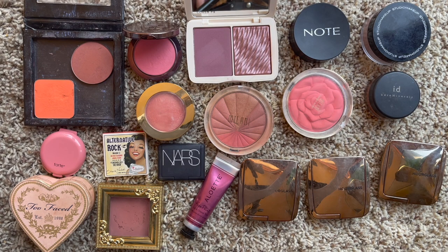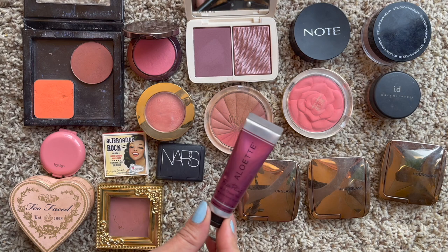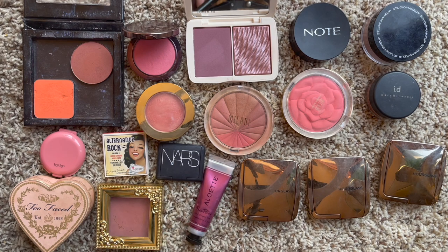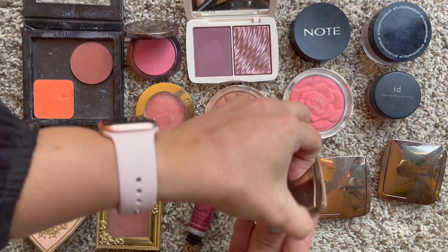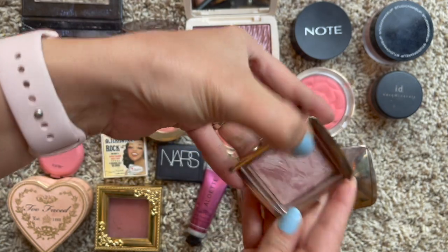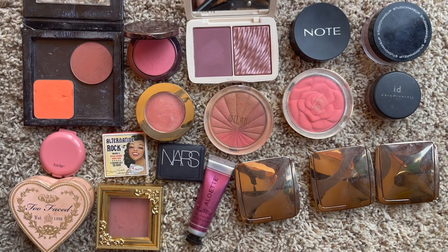These are all of my individual blushes - probably my favorite category. Last year I had 17 and this year I'm up to 19, but for being my favorite category, I'm okay with adding two more. I have one cream blush - the Alouette face paint lip and cheek tint, currently in my deck of panning project. I have three Hourglass blushes: Diffused Heat, Radiant Magenta, and Mood Exposure - I'm obsessed with the Hourglass formula.